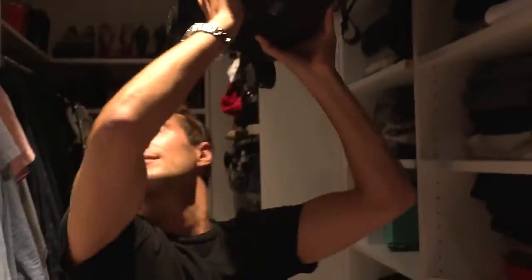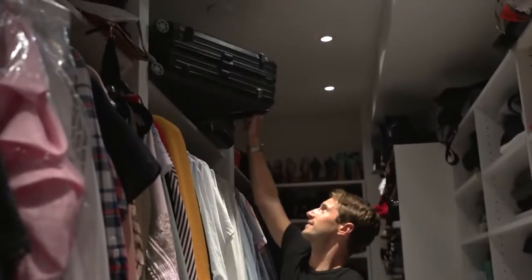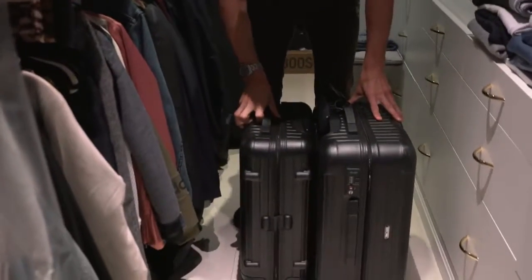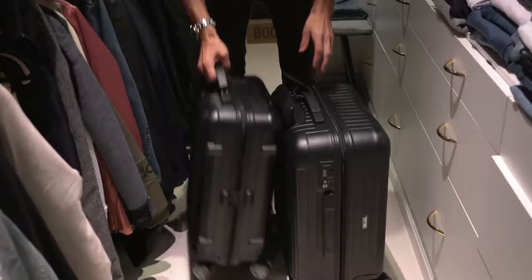As you can see, we're big Ramoa fans. This is the biggest allowed carry-on versus the smallest Ramoa carry-on, which doesn't look a lot different, but there's a lot more space in this thing.